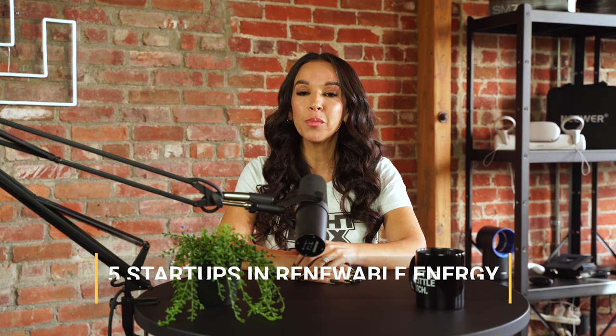Hey there, I'm Cynthia and welcome to Startup Countdown, your weekly dose of startup news in just a few minutes. Happy Wednesday, November 23rd. Today we'll be counting down 5 startups in renewable energy.